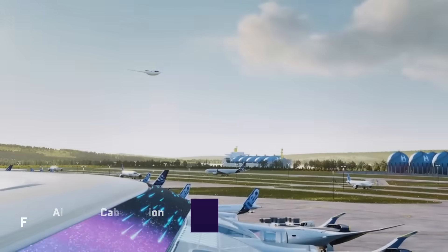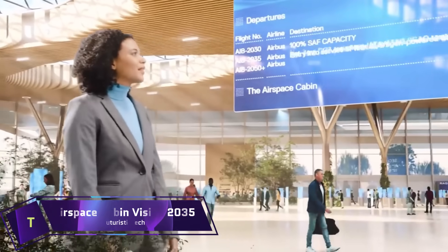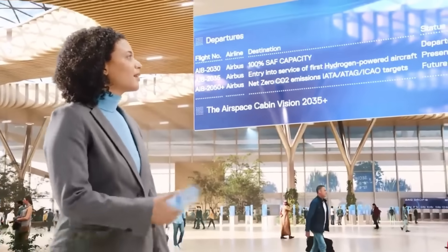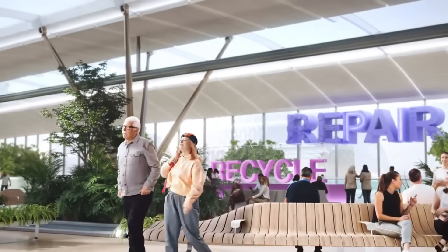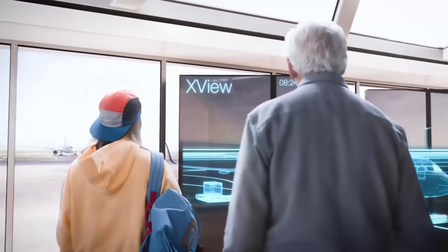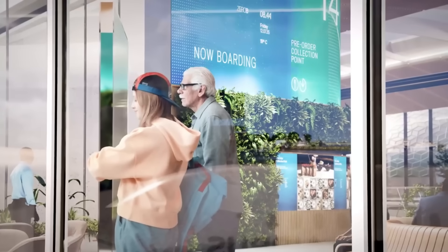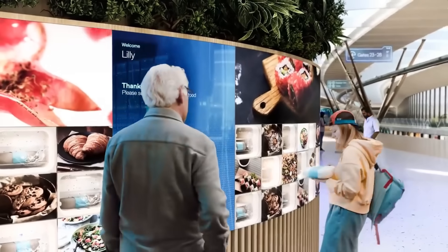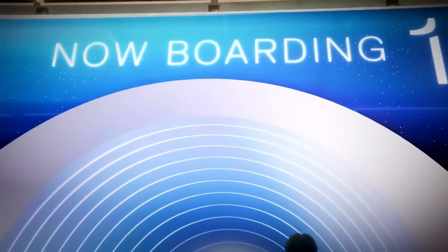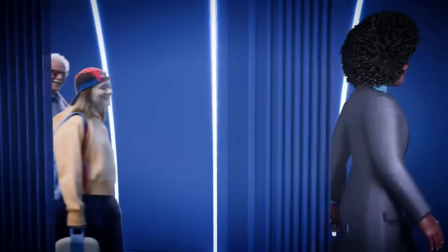For future airplane interiors, Airbus has proposed the Airspace Cabin Vision 2035 Plus, which aims to improve both the passenger experience and operational efficiency. As part of this plan, it envisions biometrically enabled smart seats, individual climate control, and state-of-the-art in-flight entertainment systems that can use virtual reality and augmented reality.